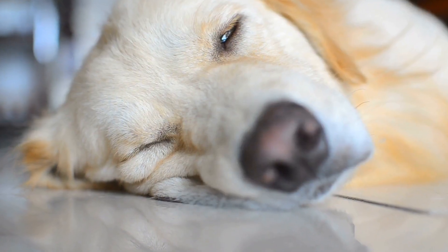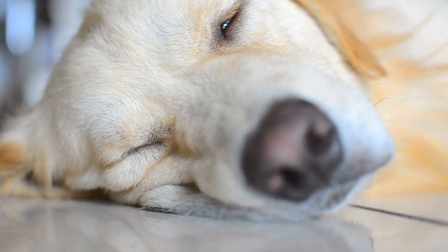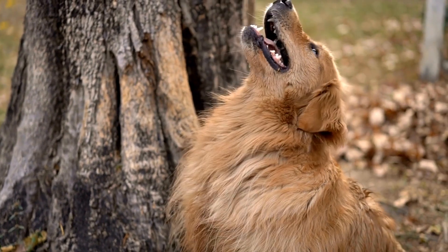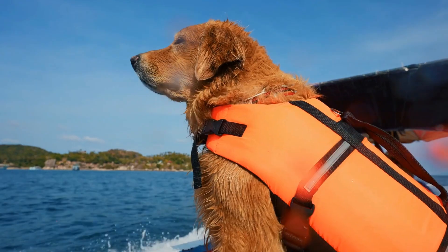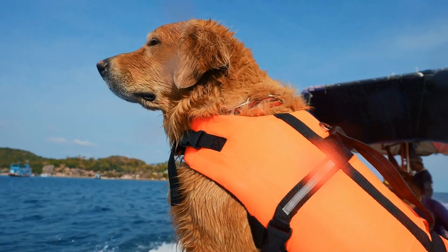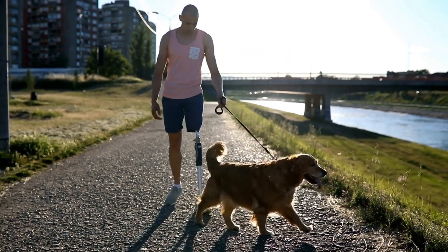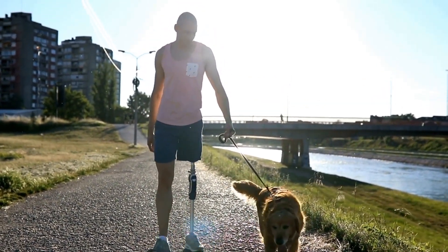In conclusion, while Golden Retrievers do require regular grooming to keep their coats healthy and free from tangles, they are not considered high maintenance compared to certain breeds with longer, thicker coats. The dense double coat does shed throughout the year and requires regular brushing to manage the shedding. Bathing should be done sparingly, and other grooming tasks such as dental care, ear cleaning, and nail trimming should also be attended to. By providing the necessary grooming care, you can keep your Golden Retriever looking and feeling their best while minimizing the time and effort spent on grooming compared to other breeds.